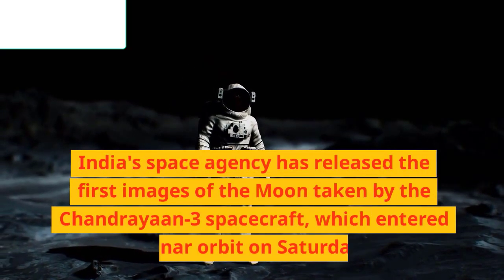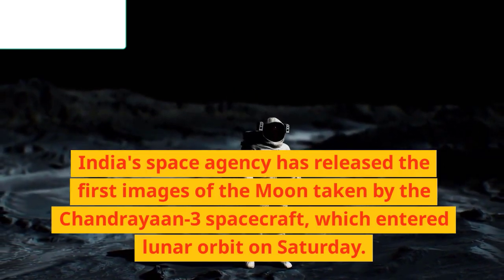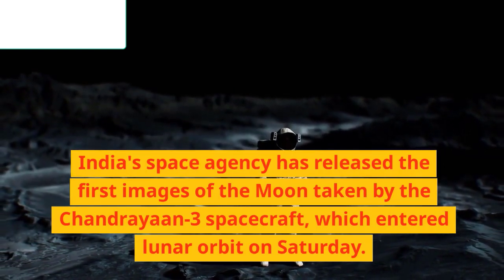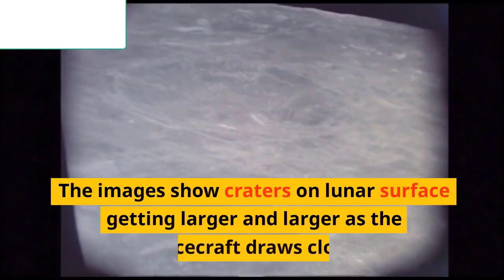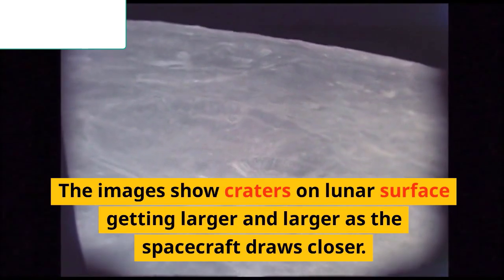India's space agency has released the first images of the moon taken by the Chandrayaan-3 spacecraft, which entered lunar orbit on Saturday. The images show craters on the lunar surface getting larger and larger as the spacecraft draws closer.